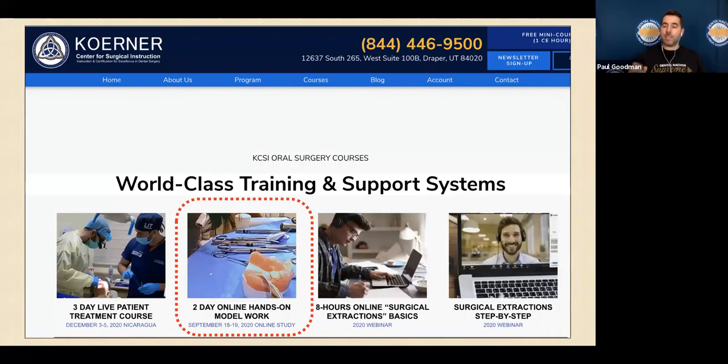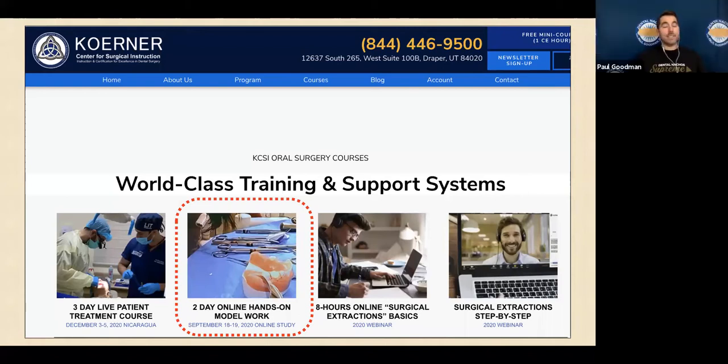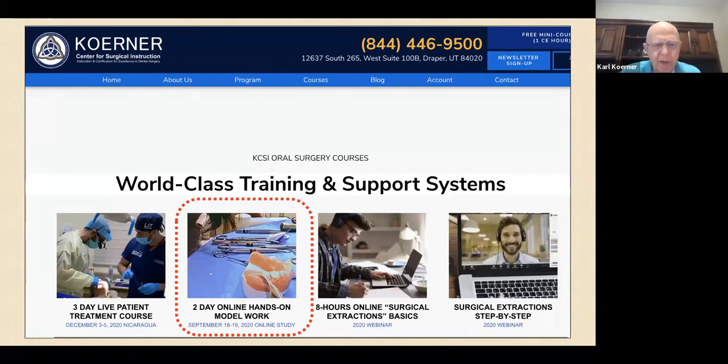If they have an electric motor like an implant motor with a straight handpiece, they could even do it in their living room or kitchen. This is the two-day online hands-on model workshop coming up September 18th and 19th. We'll drop a link, and there's a special Nacho deal for attendees.